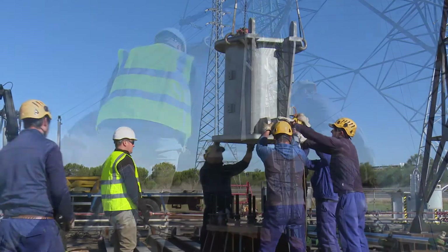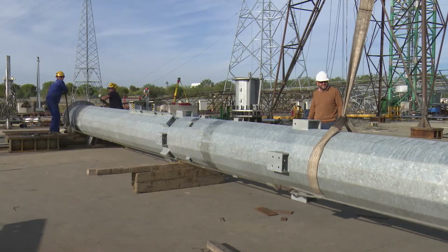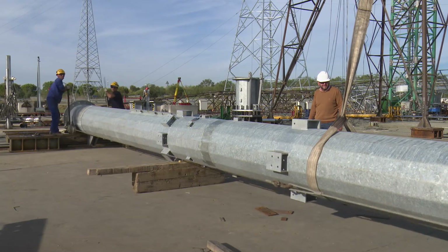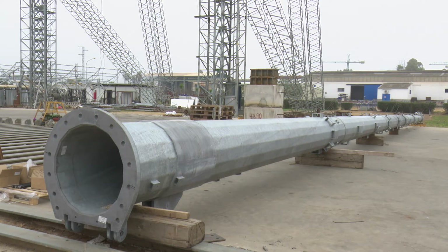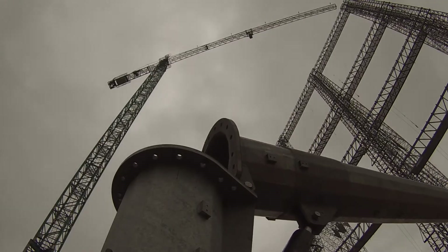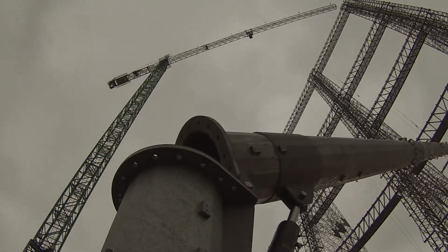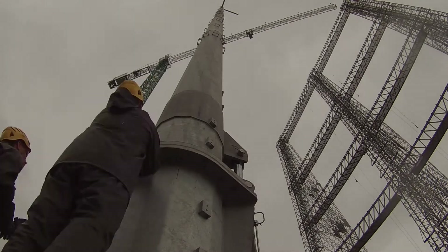It's much safer to construct than traditional tower methods, as it's put together in sections at ground level. The sections are connected horizontally before being raised to vertical using a hydraulic ram. This method of construction greatly reduces the time spent working at height and doesn't require any lifting operations with large cranes.